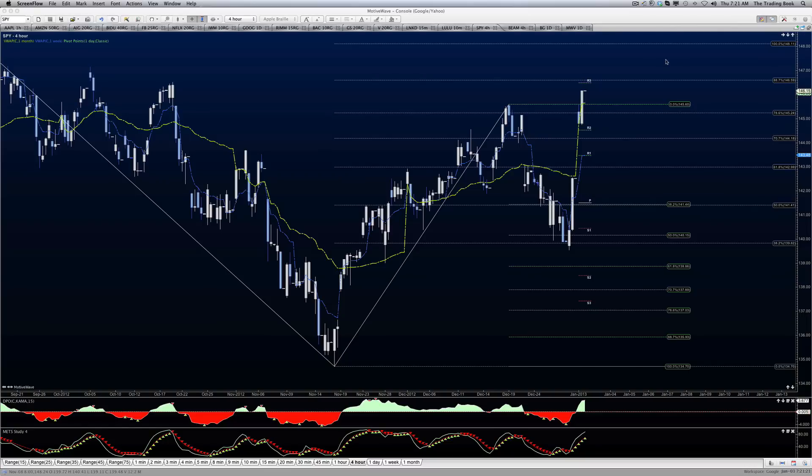Good morning, everyone. Today is Thursday, January the 3rd, and this is Anne-Marie doing the SPY Outlook for the day. We can see that we came right into R3 and stopped just shy of it, that number being somewhere around 146.30 or so. So depending on which pivot you use, the number comes in just a little bit tighter, and so we're sitting right at the top of the pivot.